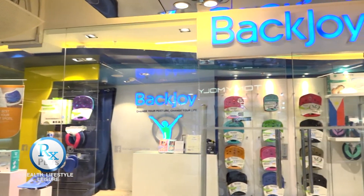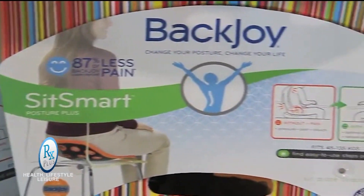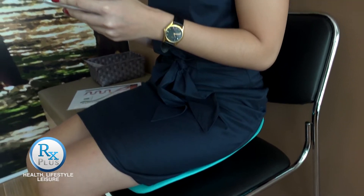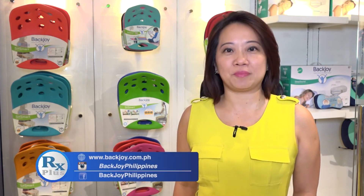The Traction features a soft foam cover with extra grip features. Hello, Philippines! So if you are experiencing any back pain, please visit any BackJoy stores here. We will have products to help you improve your sitting posture and relieve your back aches.